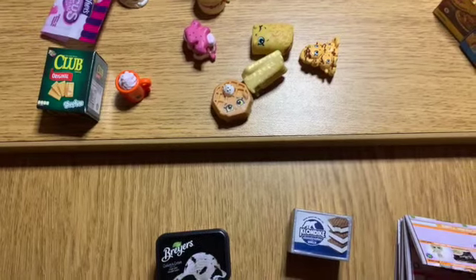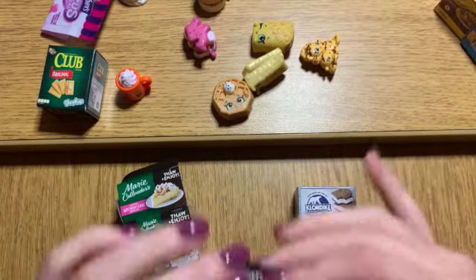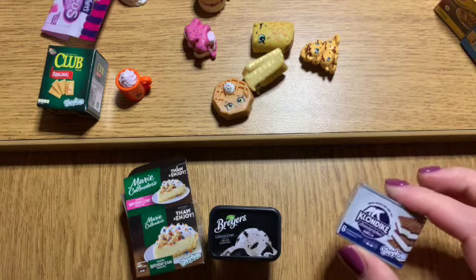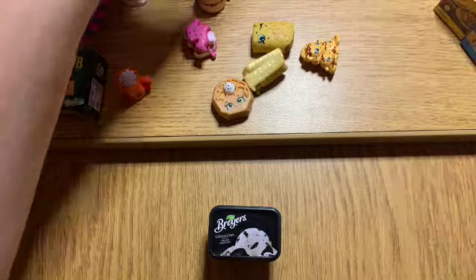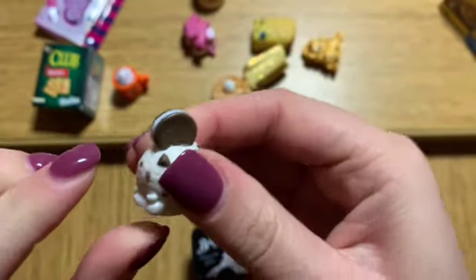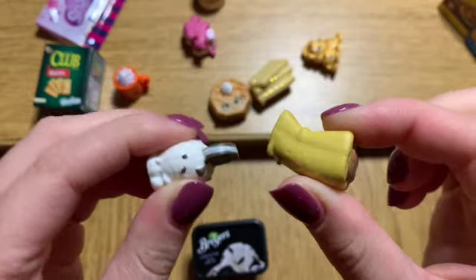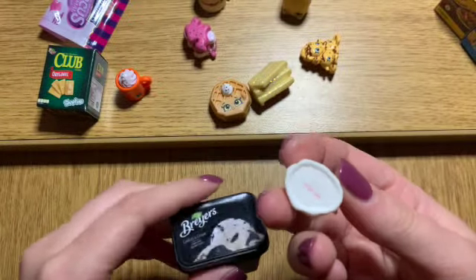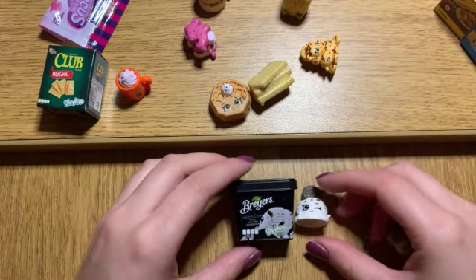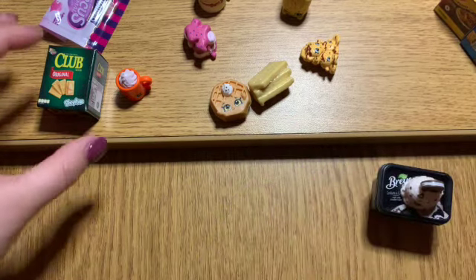Update — got everything out of the box except for Marie Callender's and the Klondike bar; they are in there good and they are not coming out. So they are going to stay in the box. We've got our Breyers ice cream shopkin and it's kind of squishy — most of the other shopkins are pretty hard but this one is like a little squishy, kind of like an eraser. It's our Breyers ice cream.